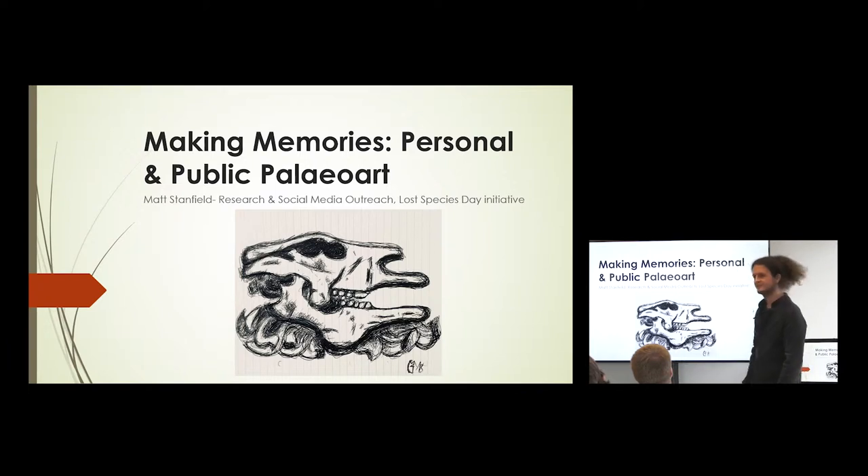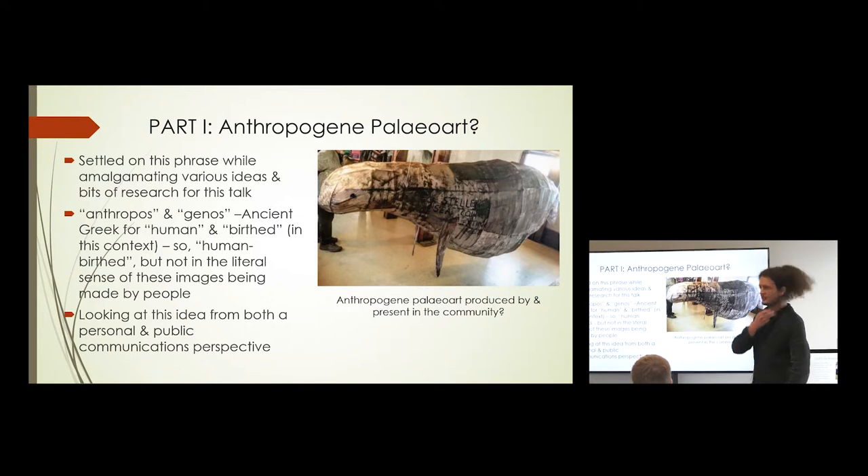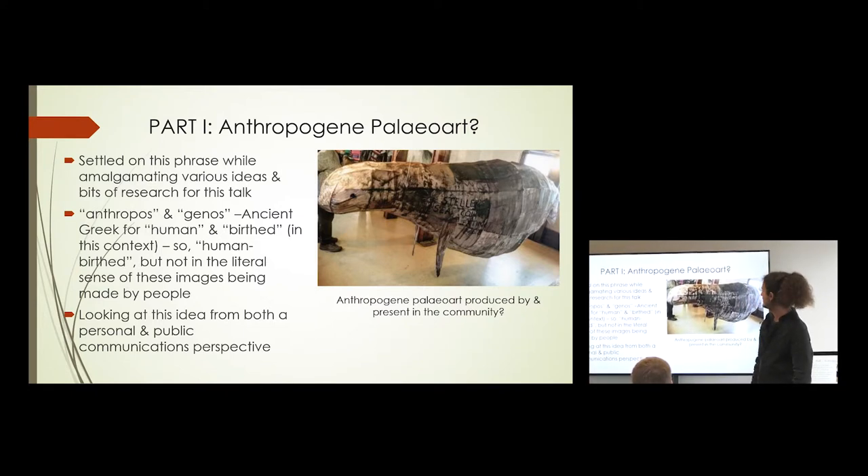That's a Megatherium and some leaves. Part one: anthropogene paleo art — a term I settled on while amalgamating various ideas for this talk. It's basically a portmanteau of 'anthropos' (human) and 'genos' (birthed or made). The idea is that these animals constitute paleo art because of human activity — they are prehistoric as a result of our activities towards them, rather than other causes.